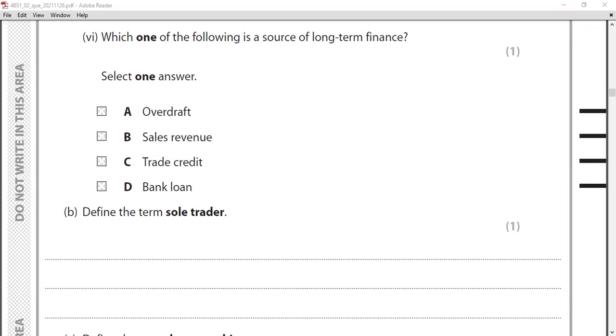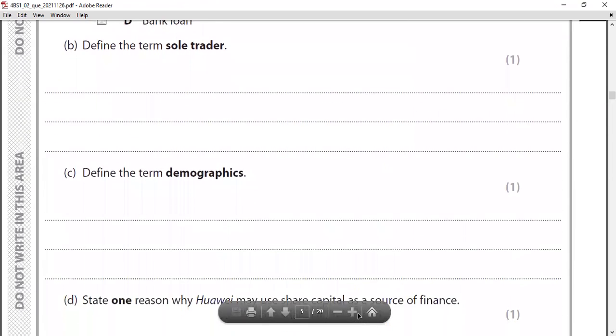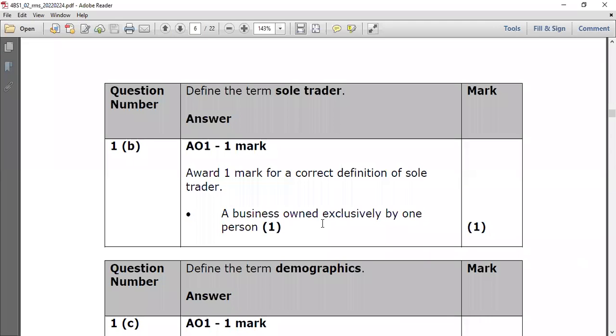Now the define questions. Question one part A: define the term 'sole trader.' A sole trader is any individual who runs a business on their own. The correct mark scheme definition is: a business owned exclusively by one person. No additional application is needed — just state that it is a business owned exclusively by one person.